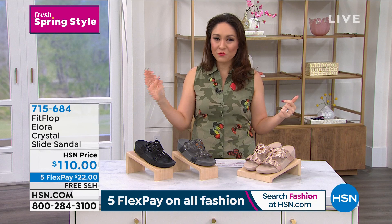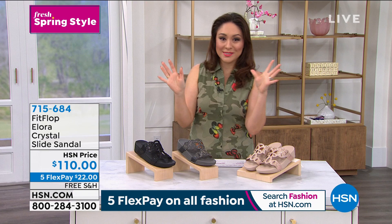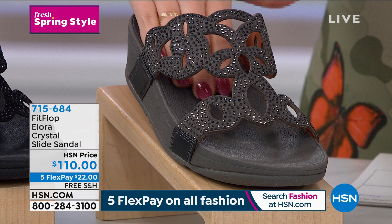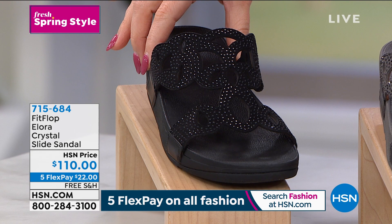Today and tomorrow everything spring fashion is on five flexible payments — please take advantage. This hour everything is free shipping and handling. Colors for the Allura: rose gold, pewter, and all black. Sizes five through eleven, whole sizes only — size down if you're a half size. One and a half inches in the heel. Randy will talk technology.